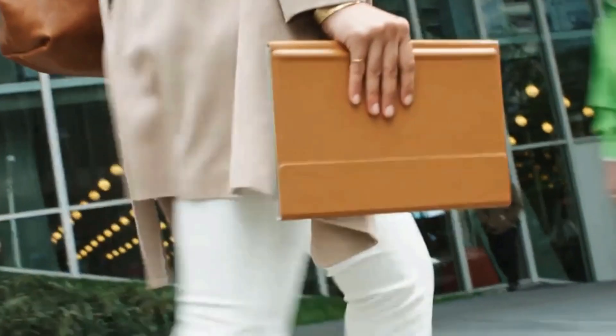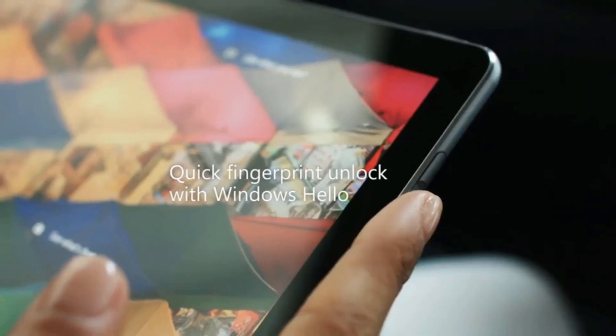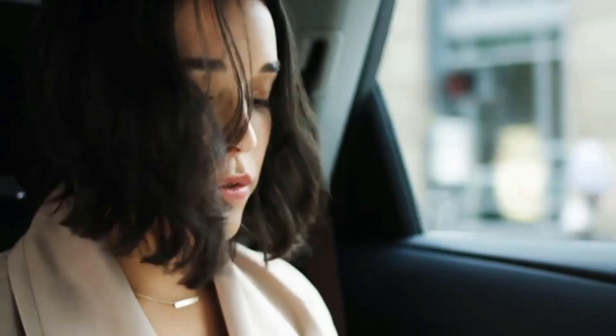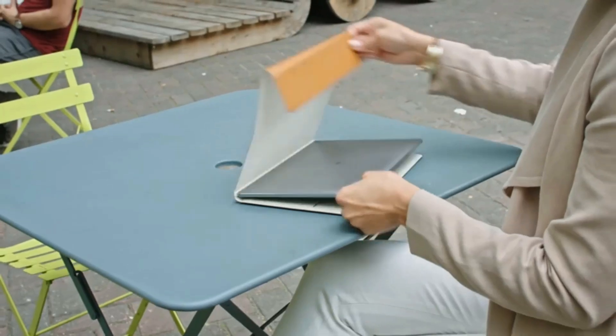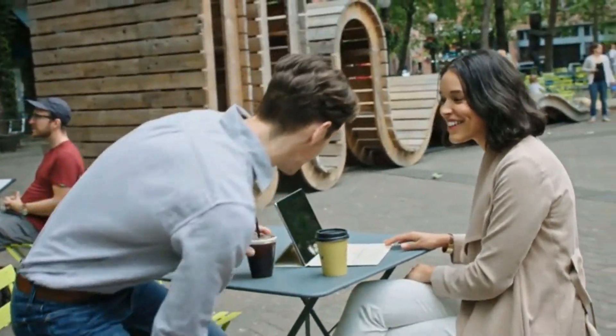From taking notes to giving a presentation to researching for my paper, the tablet has definitely made my life easier. Nowadays, even the education system is encouraging the use of tablets in various educational institutions, and all the leading names in this business are launching tablets especially made to cater to the specific needs of a college student.